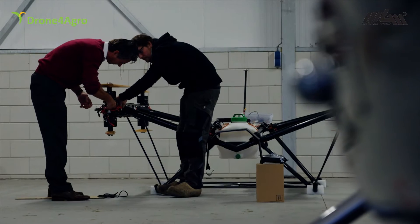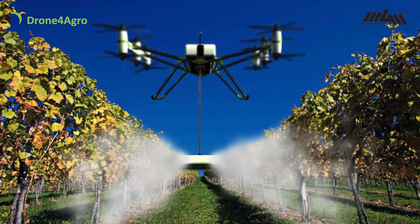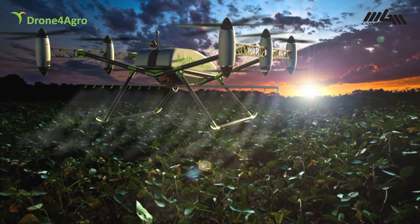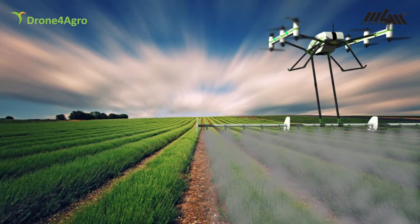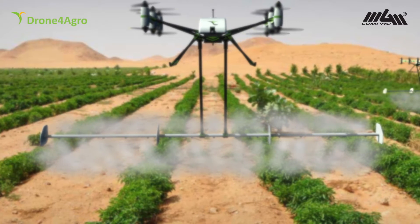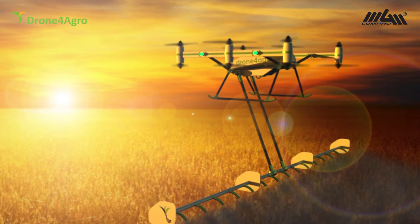Our solution: a drone with a programmed flight path carrying out all crop care tasks between sowing and harvesting. With onboard cameras, it can recognise weeds and diseases and act by spraying with chemical or biological means only where needed.